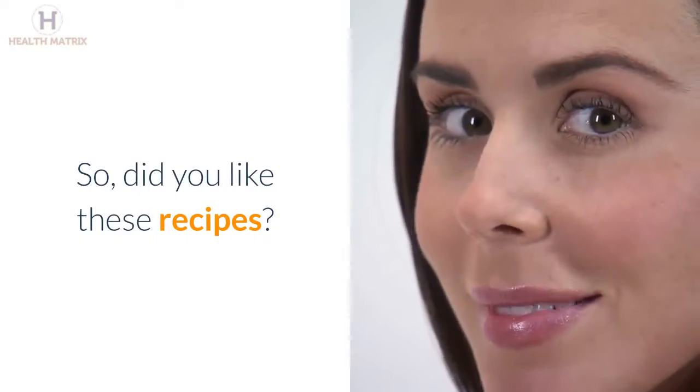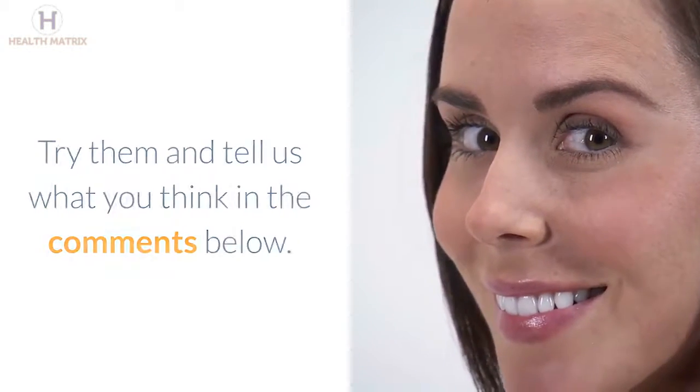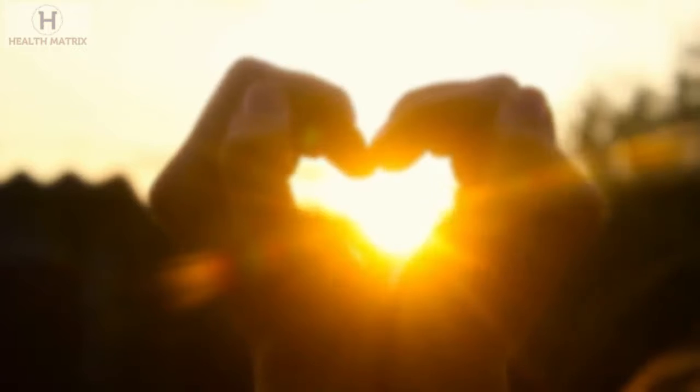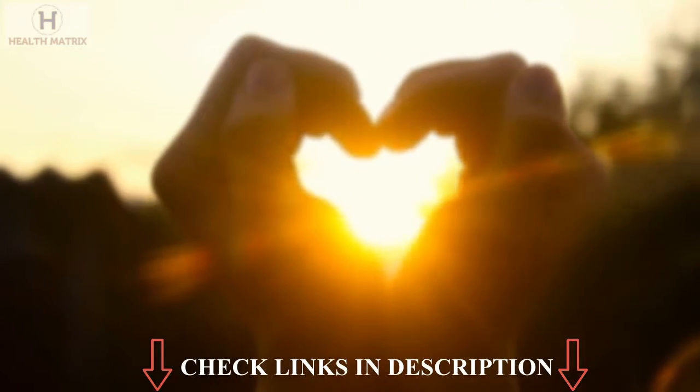So, did you like these recipes? Try them and tell us what you think in the comments below. Also check the description below to find more proven tips and remedies. Please give a like to this video and subscribe to the channel for more tips and product reviews.